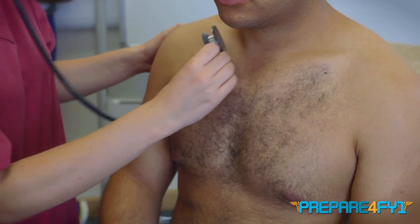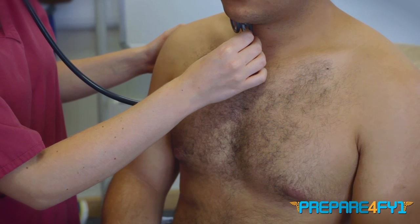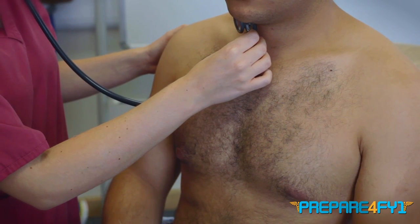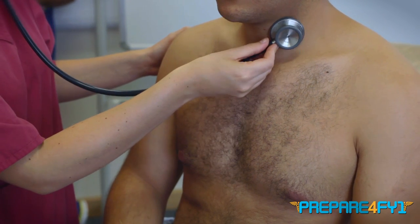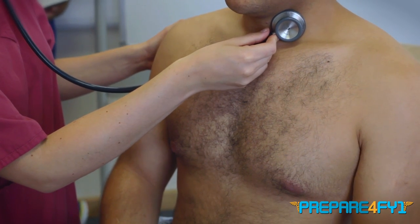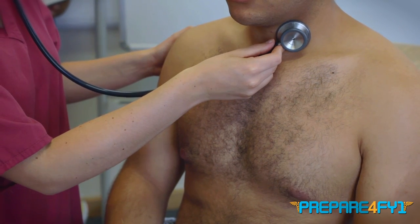I'm going to have a listen to your neck. So take a deep breath in, out and hold. This is for any carotid bruits. And the same on the other side.